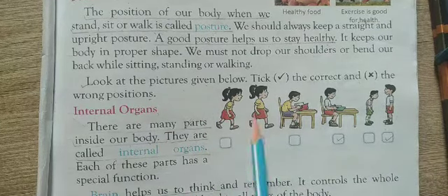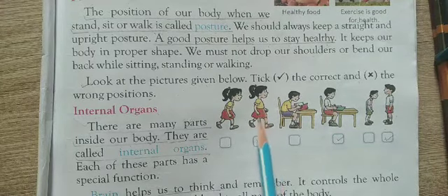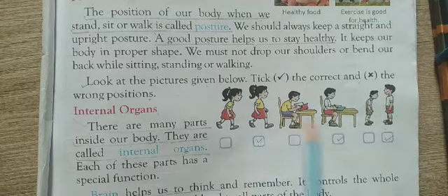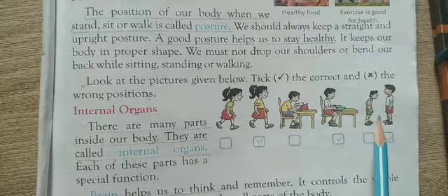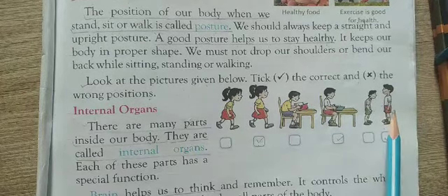Here there are two girls. This is the right way to walk, so we put a tick mark. Two boys are sitting — this is the right way to sit. This is the right way to stand, so take care.